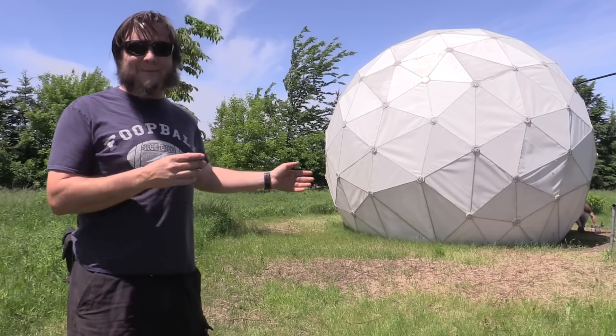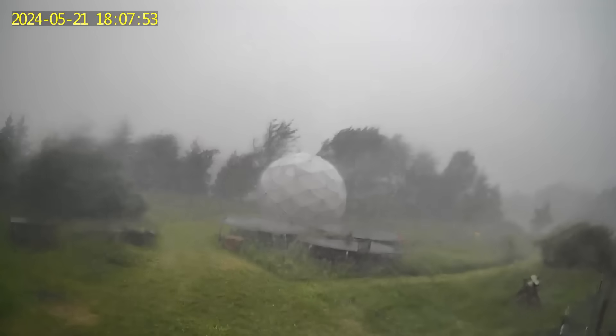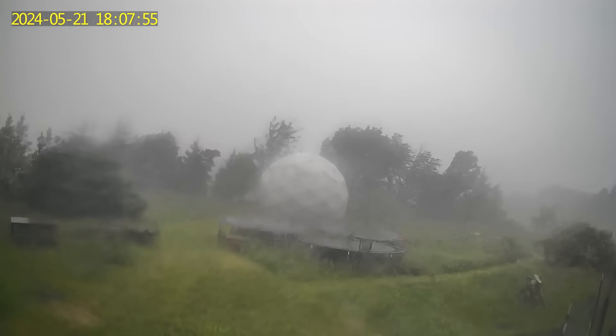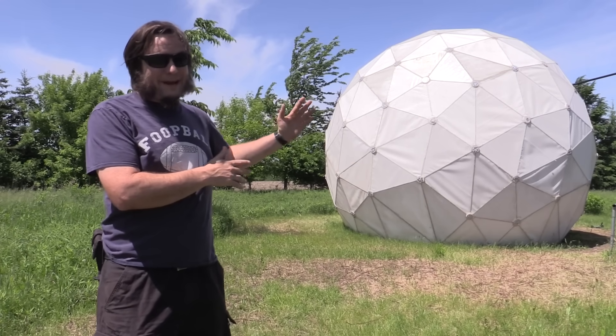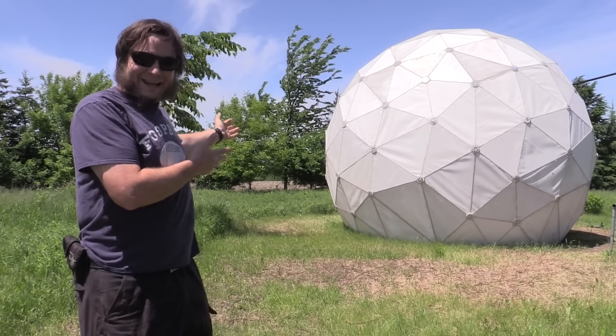I wasn't even here at the property. I was watching the webcam, watching the wind get higher and higher, watching the trees whipping around more and more, the rain coming down, the hail coming down, and kind of sweating to see if this thing would stay put or if it would just take off into the next county. Fortunately it's still here.